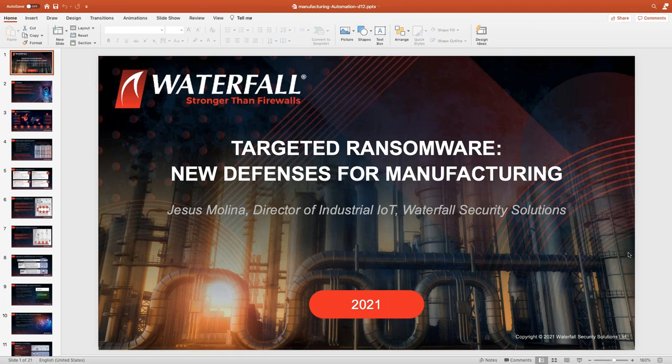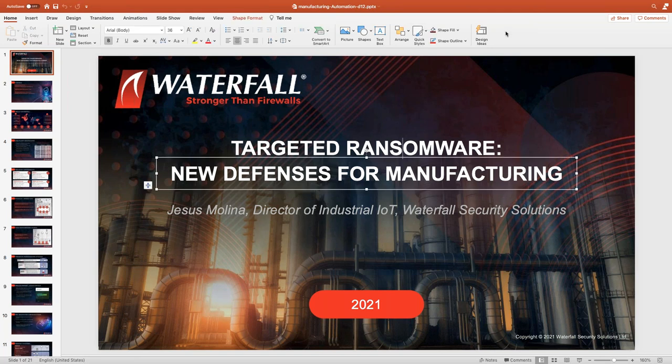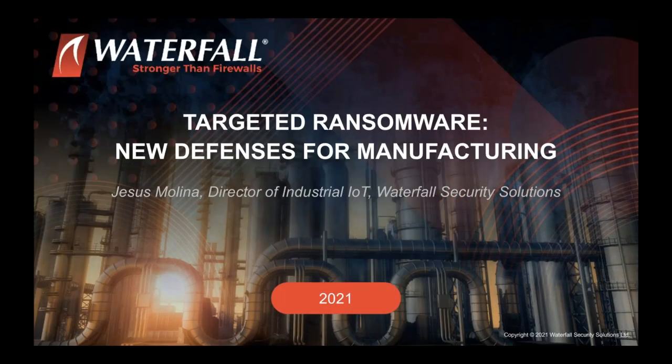Dr. Molina thanks the host for the kind introduction, thanks Automation.com for hosting the webinar, and thanks Tom for accepting the invitation to provide expert knowledge on this very timely subject.